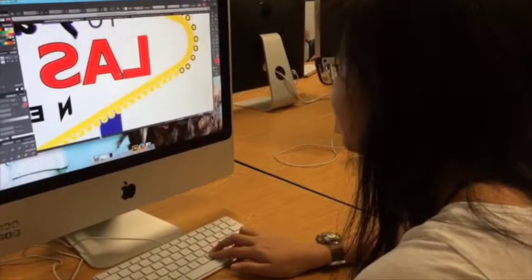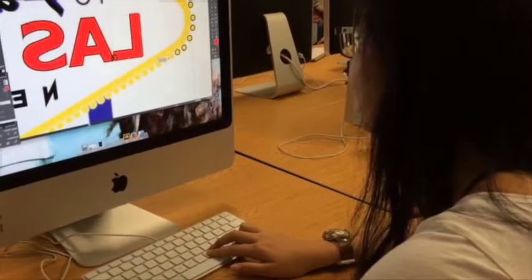I really liked this project because it allowed us to be creative and use our hands to physically build something. This project was a great example of the physical and graphic designs coming together.